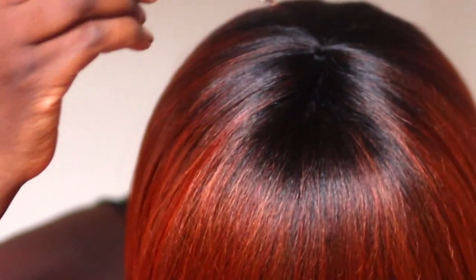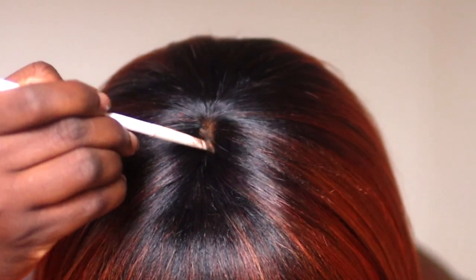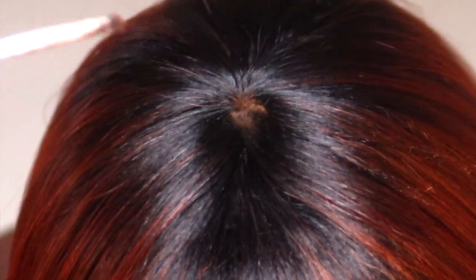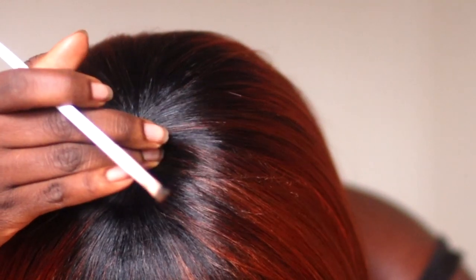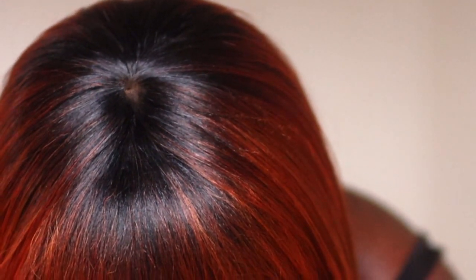One more thing — applying powder. I just take my Maybelline Pressed powder and apply it right in the center there. That's what I do when I kind of want to emulate a part. So yes y'all, this is Brinley.